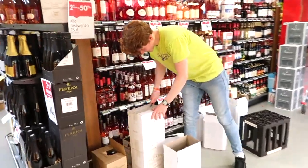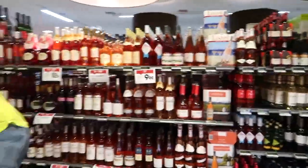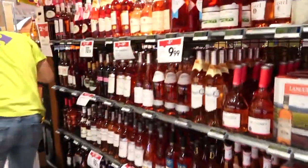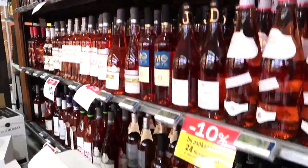Here's one of my lovely colleagues working at the wine department. I don't really know much about wine but this is rosé and people like to drink it — otherwise we wouldn't have this big of a variety.